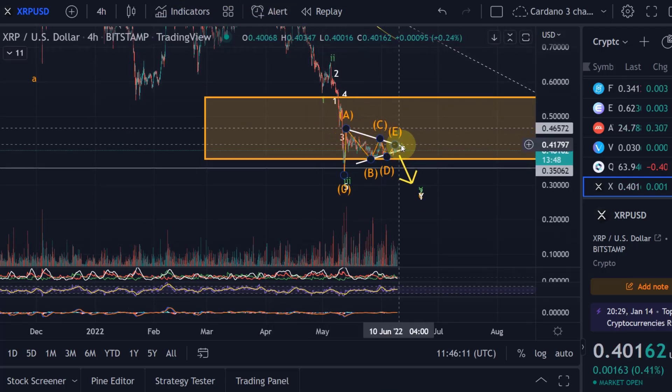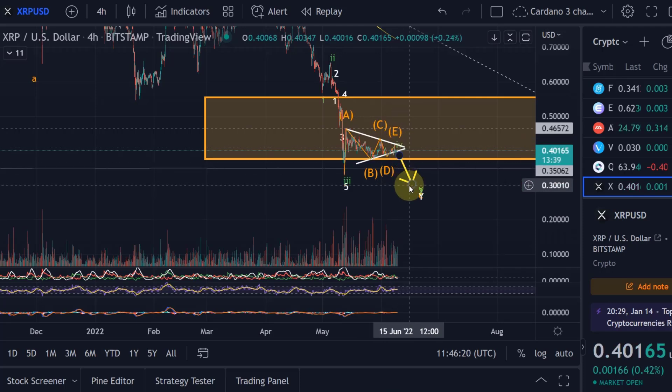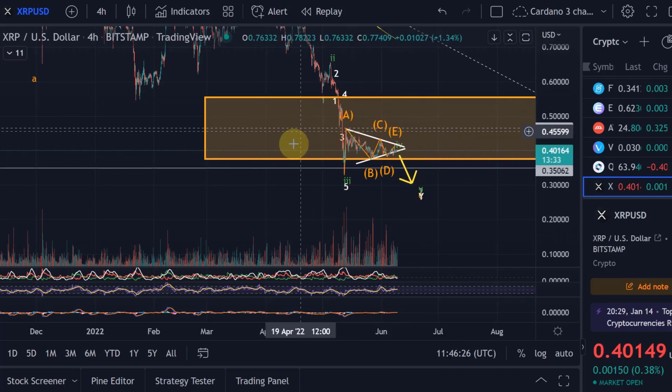We are now clearly consolidating, and that is a consolidation pattern. It is also a trend continuation pattern, which should move to the downside. Therefore, I'm in favor of another move down technically, though it doesn't need to happen.